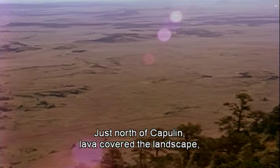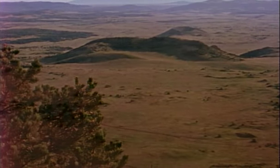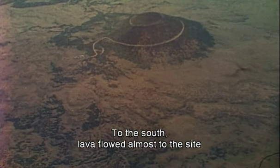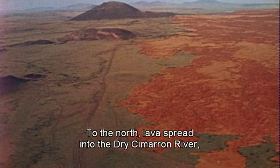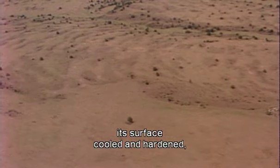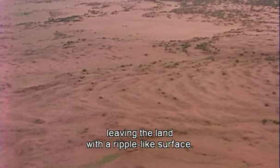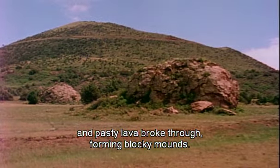Just north of Capulin, lava covered the landscape, sometimes flowing up against older volcanoes such as Mud Hill. The lava flows from Capulin volcano cover more than 15 square miles and are still visible today. To the south, lava flowed almost to the site of the present village of Capulin. To the north, lava spread into the dry Cimarron River, close to the present village of Folsom. As the molten rock moved along, its surface cooled and hardened, but the red glowing lava beneath continued to push on. This created pressure ridges south of the crater, leaving the land with a ripple-like surface. Squeeze-ups developed as the cooling surface cracked and pasty lava broke through, forming blocky mounds.